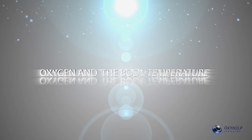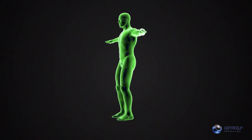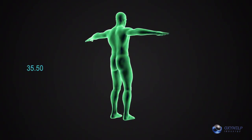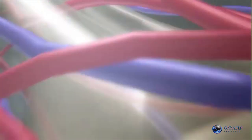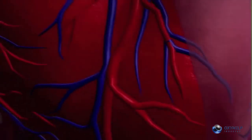Oxygen and body temperature. The body's comfort is best at 36.5 degrees. When the temperature decreases, so does the immunity. As a result, chronic diseases and problems appear. A great advantage of hyperbaric oxygen is that it improves blood circulation. And when circulation is good, the body gets warmer and the metabolism increases.